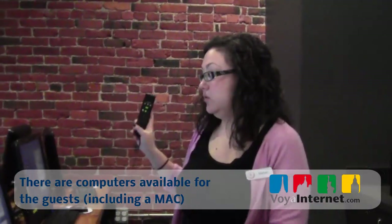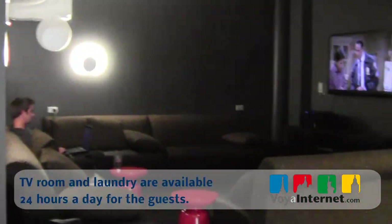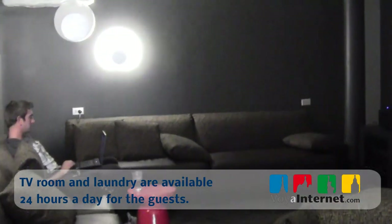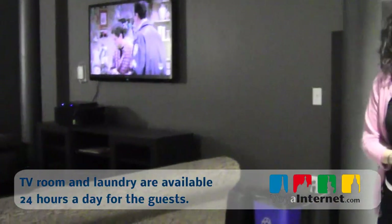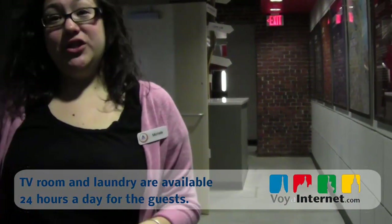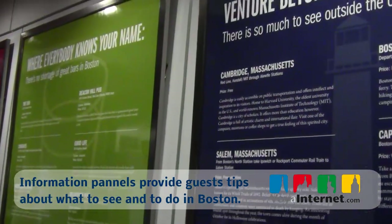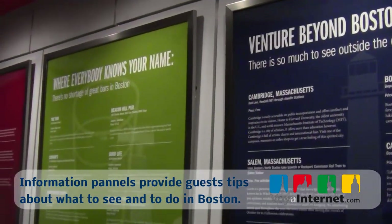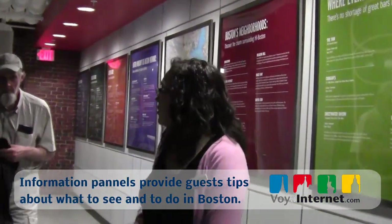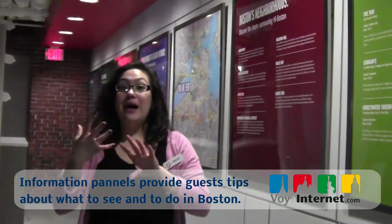The TV lounge has some of the comfiest couches in the entire building — we often find people taking a nap here because it's so comfortable. This space is open 24 hours for guests. If you can't sleep and want to come down at 4 a.m. and watch TV, you're more than welcome to do that. This wall over here shows what's going on in the neighborhoods of Boston — local bars, restaurants, things to do, what our subway system is called, cab company numbers, and where the closest ATM is. We want to give you as much information before you leave the hostel to go out and explore as possible.